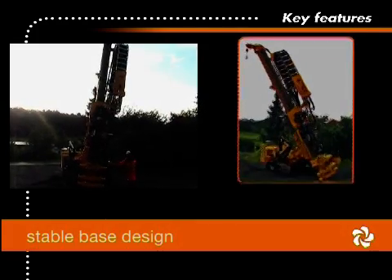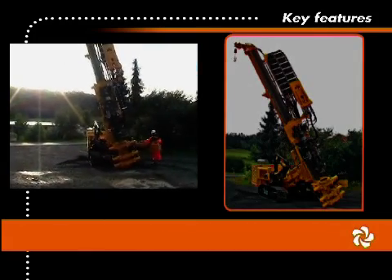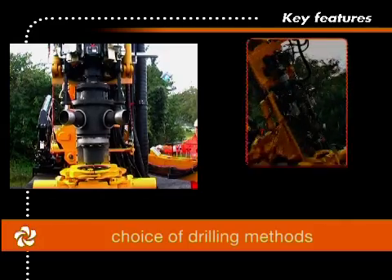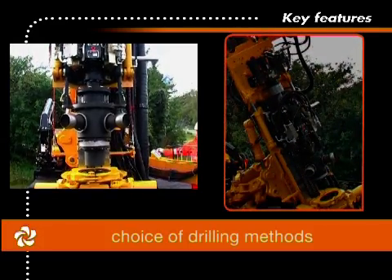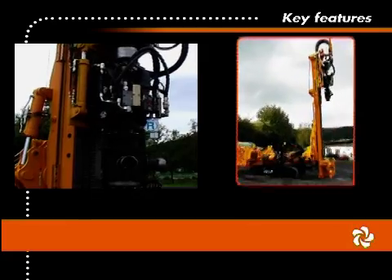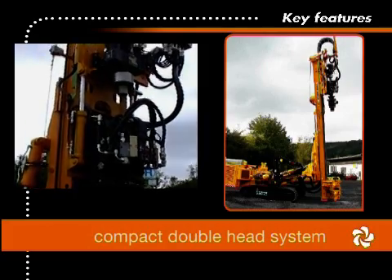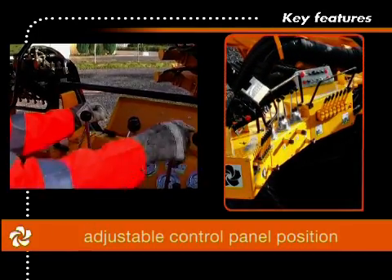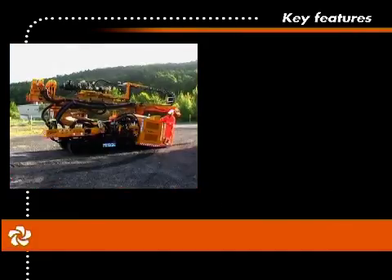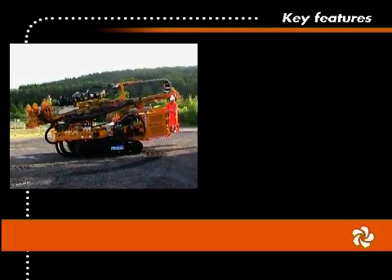The stable base design and superior mast kinematics eliminate the need for stabilizing legs and allow for drilling on angled holes with simple mast movements. Drilling methods include rotary, hydraulic hammer and double head systems. The compact double head system allows additional feed length and maximizes rod length capabilities. The adjustable control panel or optional remote control allows the driller a clear and safe view of the worksite. The pendulum crawler design enables easy maneuvering in sloping terrain or when moving on transport trailers.